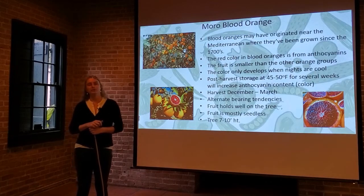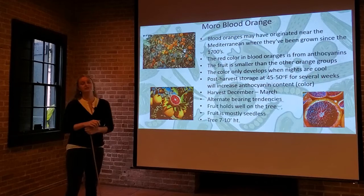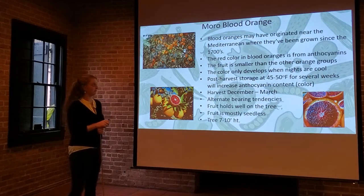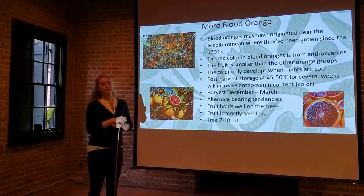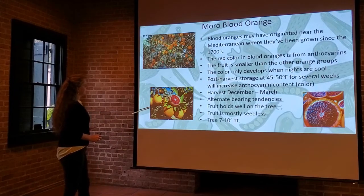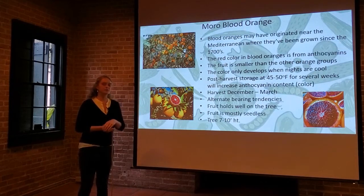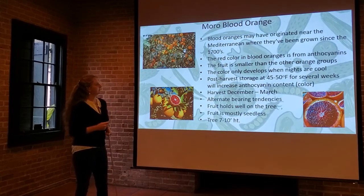Next up, the blood orange — this one's kind of funky. Blood oranges might have originated near the Mediterranean, where they've been growing since the 1700s. Back then there were no photographs, but people were writing about blood oranges and they pop up in a lot of Renaissance paintings. The red color comes from anthocyanins, which are compounds that emerge in many plants in response to cold. So if you cut open a blood orange and it's still warm weather out with no cold nights, it's not going to have that ruby red color. It takes a lot of cold exposure for those compounds to emerge.